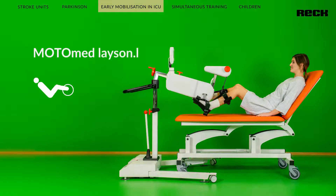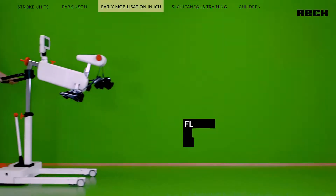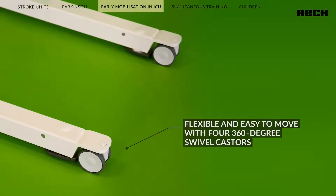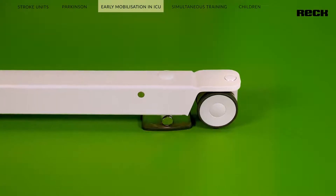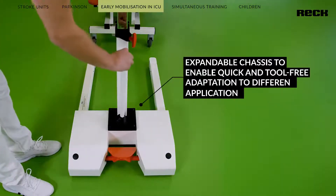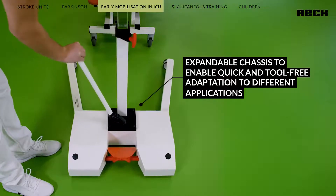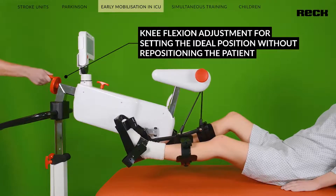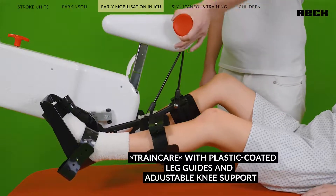The Motomat Layson Edition is the further development of the Motomat Letter II series. The models can be moved very easily and flexibly thanks to freely rotating casters. The centrally operated four-point ground fixation enables the device to be locked in place quickly and easily after being moved to the bed. The Motomat can be adapted individually to the needs of the user thanks to the gas spring supported height adjustment, the knee bending adjustment, and the train care with plastic coated leg guides, which is particularly valuable for very weak people.